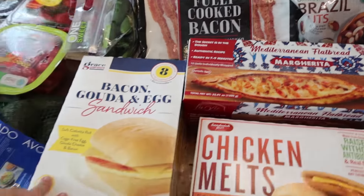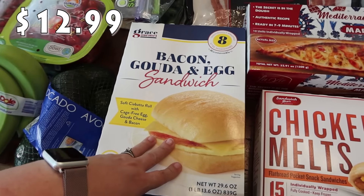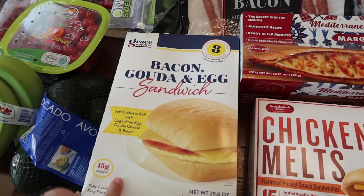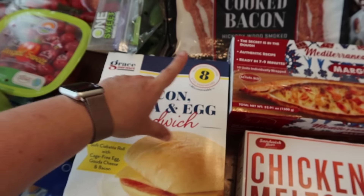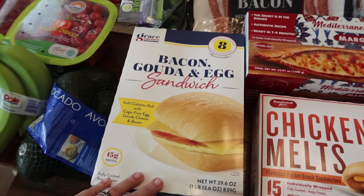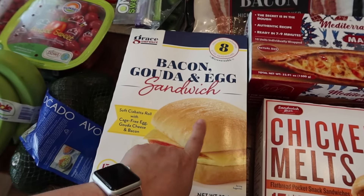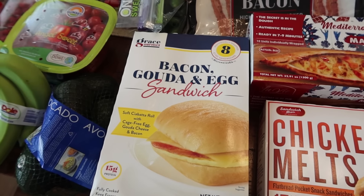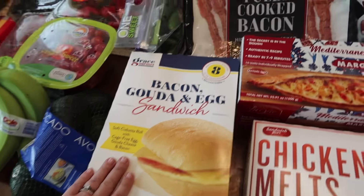The last freezer item is very similar to the bacon Gouda sandwiches you can get from Starbucks. The kids love them so I picked this up as a quick breakfast option. There are 8 individually wrapped, microwavable sandwiches — perfect for busy school mornings. It's a ciabatta roll with cage-free egg, Gouda cheese, and bacon.